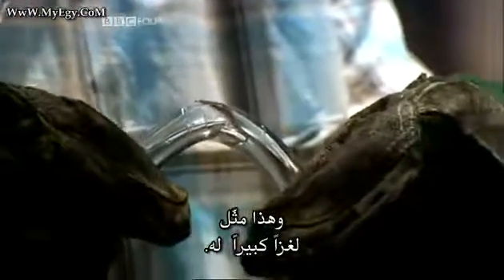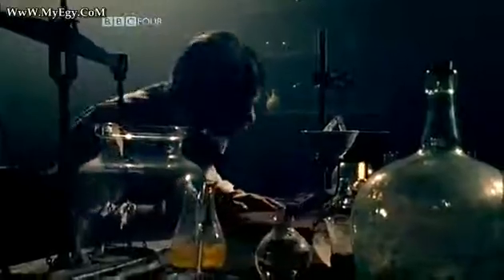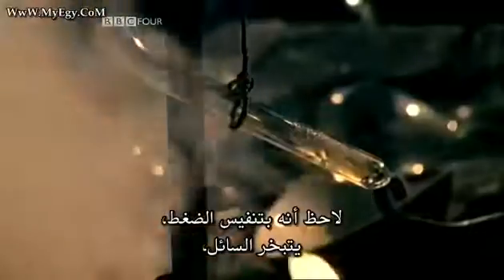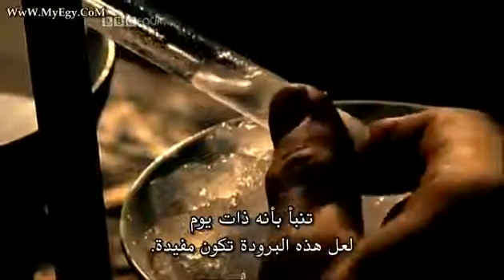And this was a major mystery for him. Faraday soon realized the increased pressure inside the sealed tube had caused the gas to liquefy. Later, he used the same technique to liquefy ammonia gas. He noticed that on releasing the pressure, the liquid evaporated, triggering a dramatic drop in temperature. He predicted that one day this cooling might be useful.